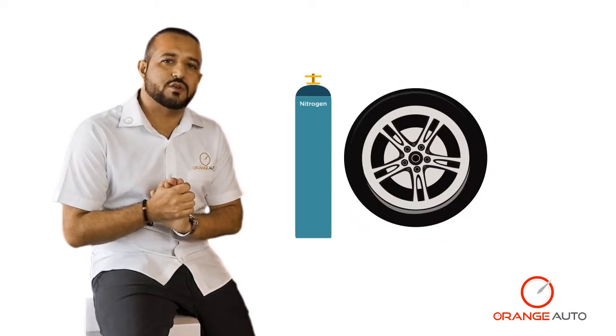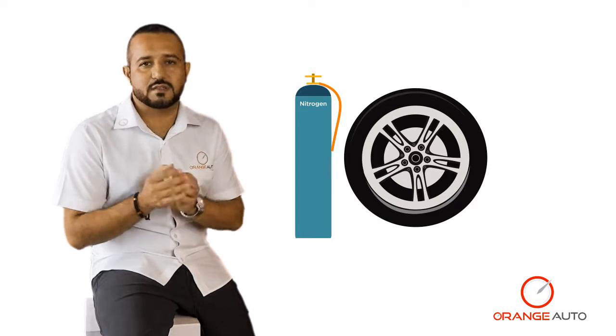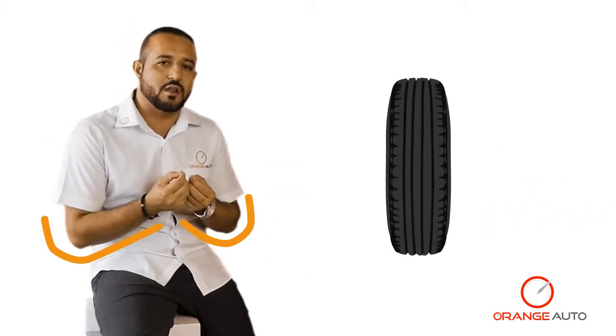The next point is we recommend that you fill your tires with nitrogen. The difference between nitrogen and regular air is that nitrogen's molecules do not fluctuate with rising and decreasing temperatures. So if you are driving in peak summer at 50 degrees, the air molecules inside your tires with regular air would rise, giving your tires a balloon effect — expanding and contracting — which will dramatically reduce the lifespan of your tires.